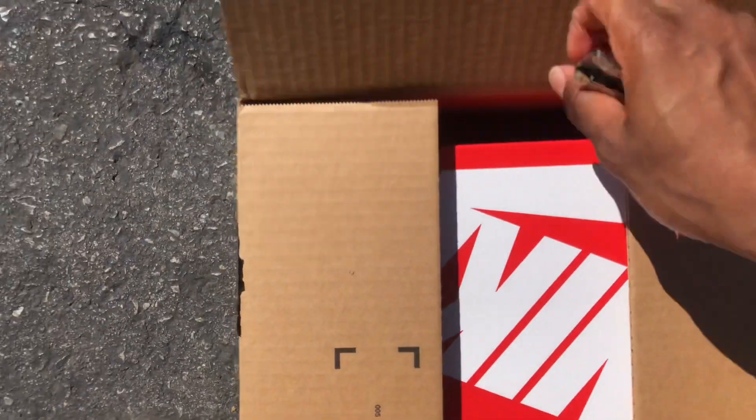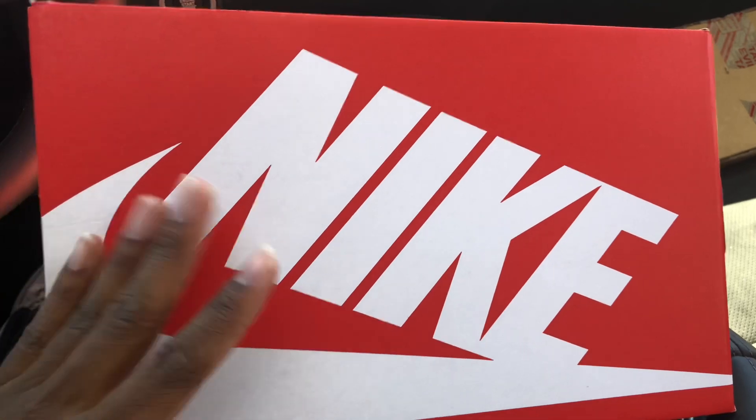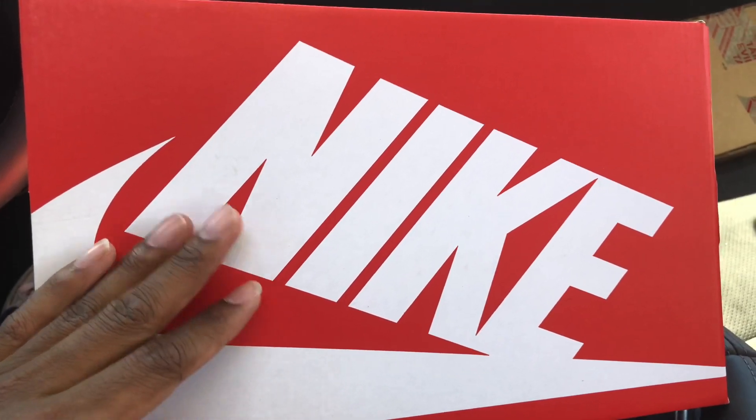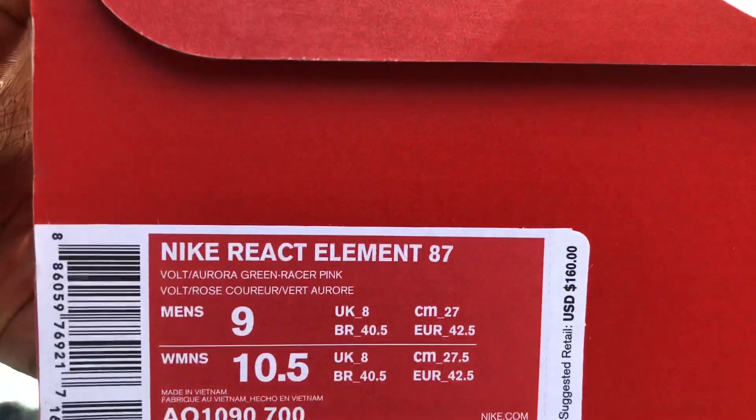Alright, so just a quick video. I got these off of restock last week off the sneakers app — these are the Nike React Element 87 smoke green, or pink, size 9.